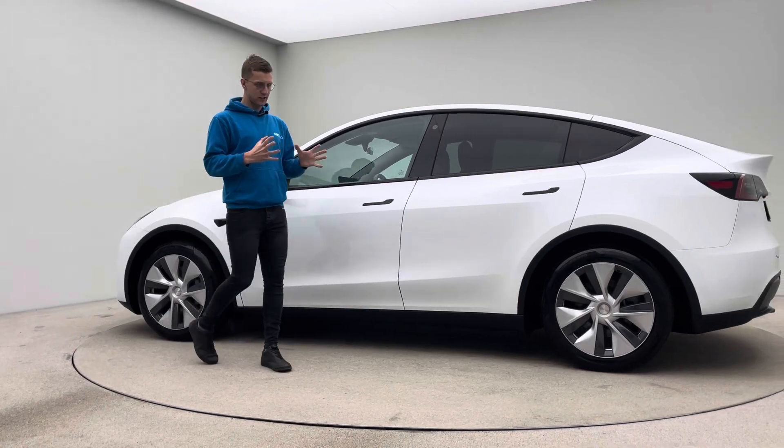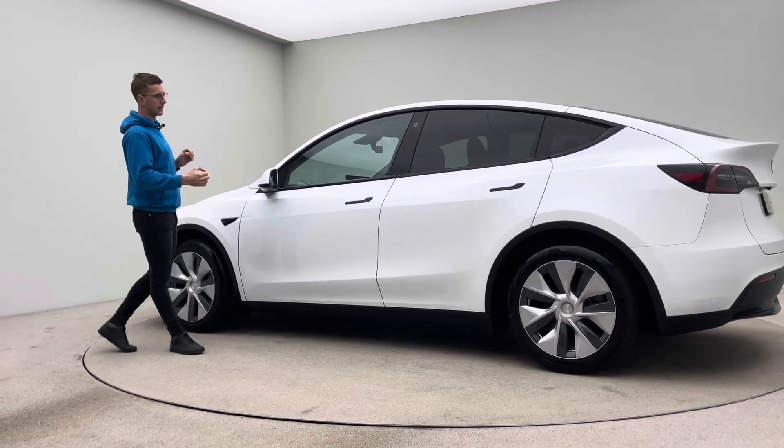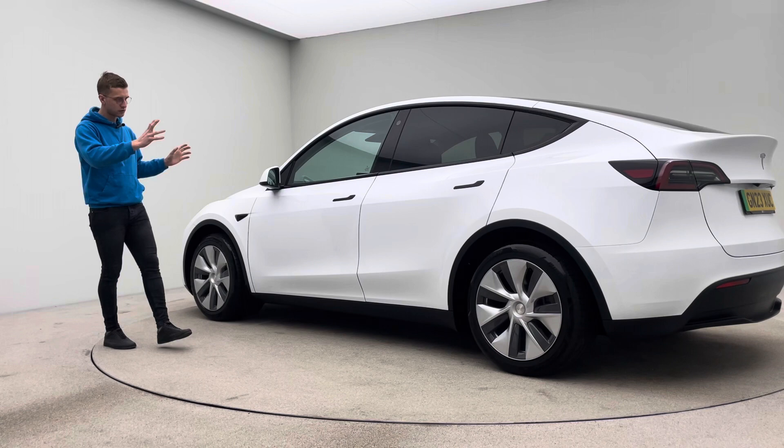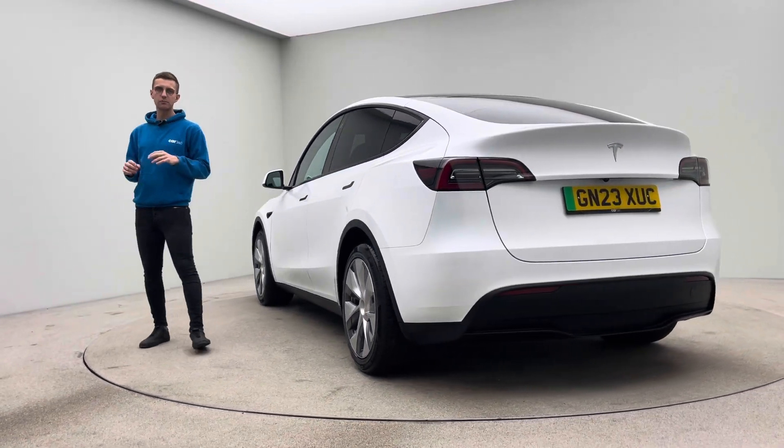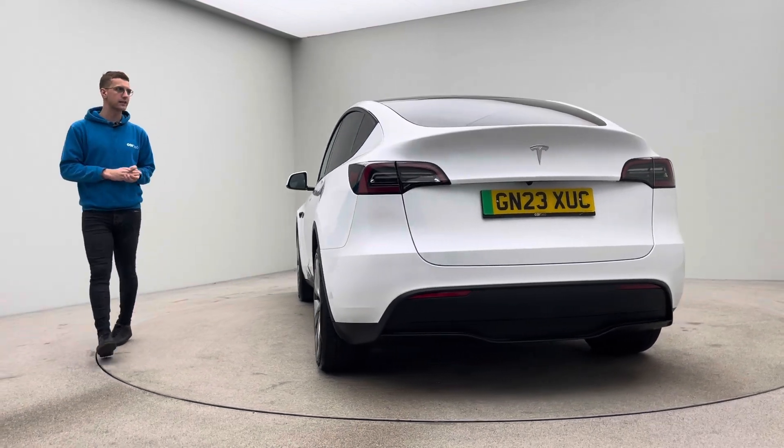This is rear wheel drive, so the standard range vehicle and the latest model, so de-chromed — window surrounds, door handles, wing mirrors, indicators, all de-chromed — wireless charging, electric boot lid, and obviously massive spec as standard anyway.